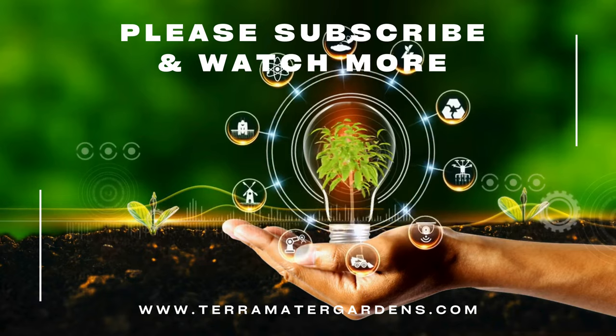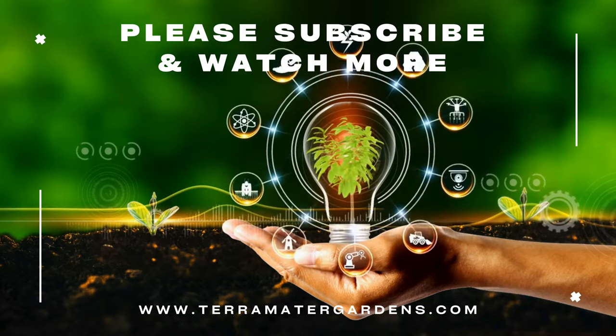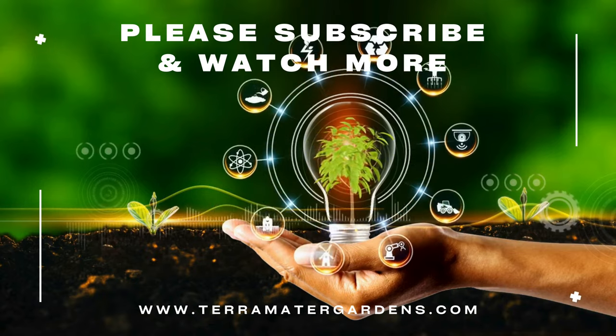Thank you for joining us on this exploration of Japanese Pieris. Don't forget to like, comment, and subscribe. Happy gardening!